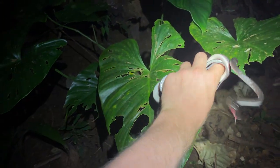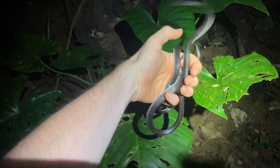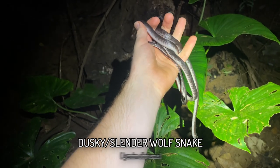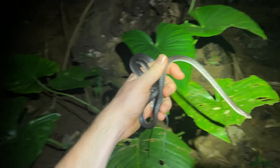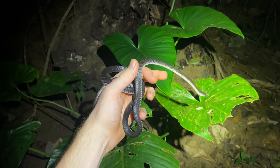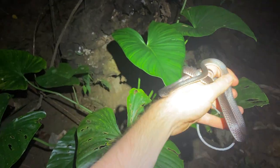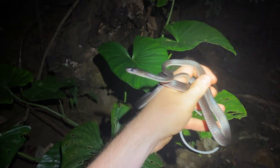It took almost two hours to get the next snake of the night, but we turned up quite an interesting one which many of you will not be familiar with. This extremely slender, dark and heavily keel-scaled snake is the dusky or slender wolf snake, Lycodon albofuscus — albofuscus referring to that white venter you see there. Many people would consider this a highly uncommon or even a rare snake.